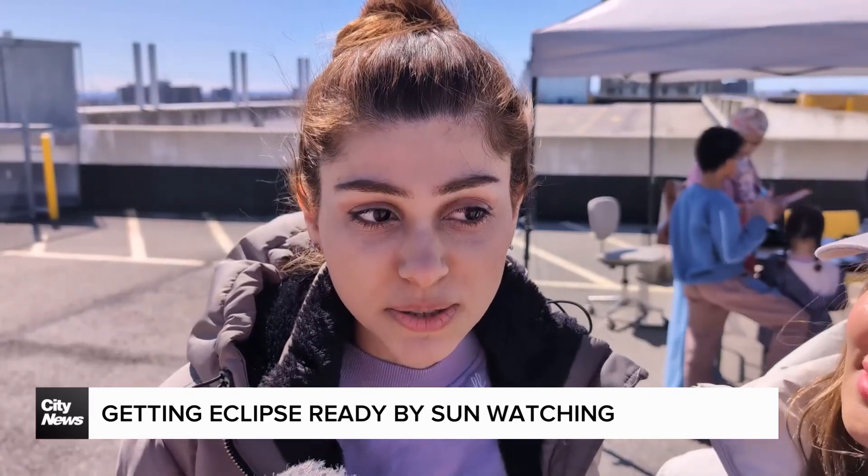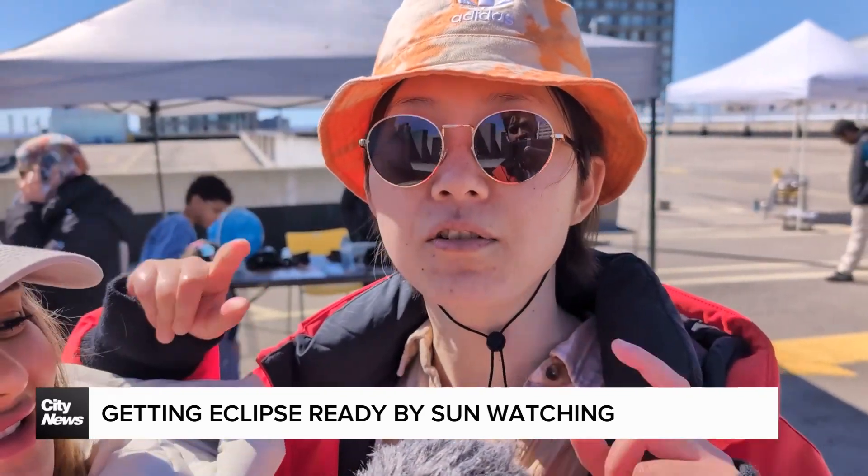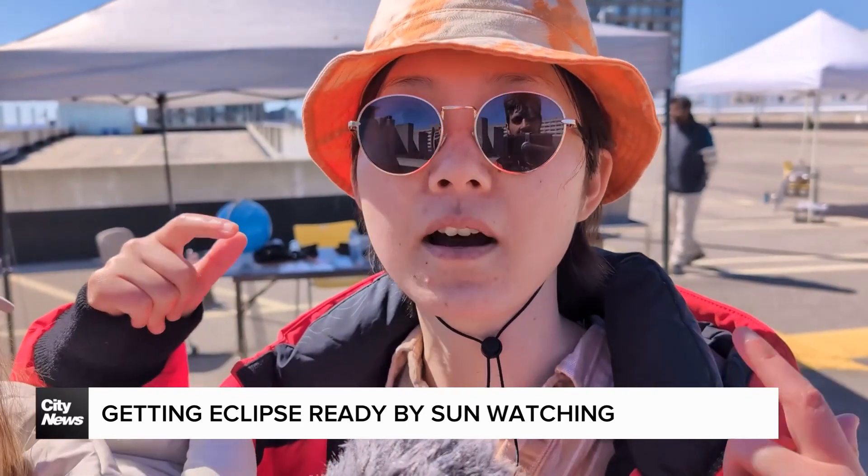I learned about the solar clock. I feel the energy from the sun is so strong, so we need to put on the special eyeglasses to protect ourselves.